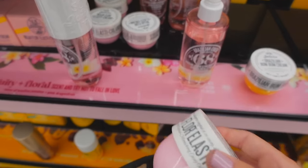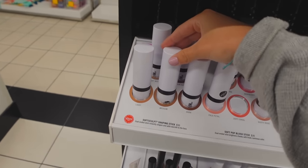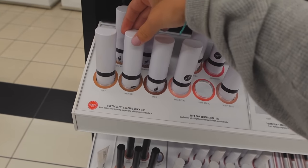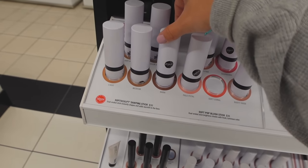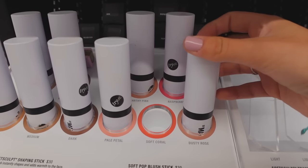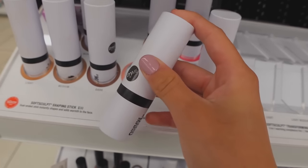We're in Makeup by Mario right now and I've heard that their contour stick is super good. I have a lot of contours I've been trying out recently and I don't really need a new one, but when I run out I think this is definitely gonna be the next one I get. Their blushes are also so pretty and I like how much product comes in the container.